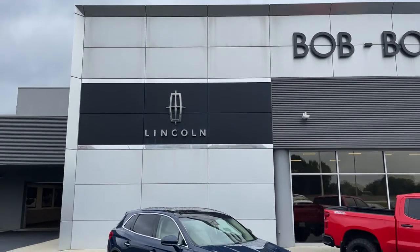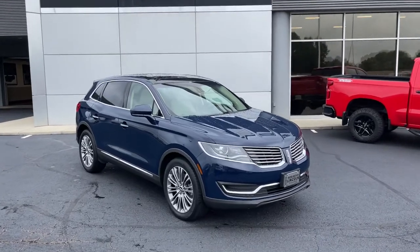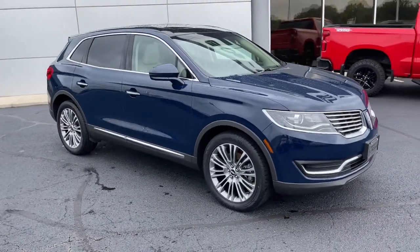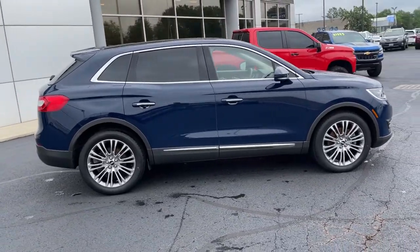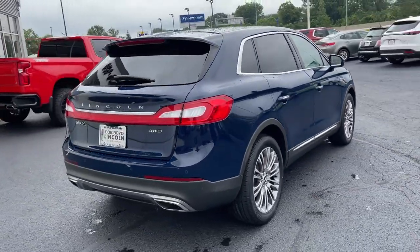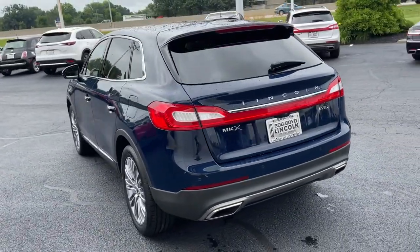Check out this 2018 Lincoln MKX. With less than 45,000 miles on the odometer, this vehicle stands out from the rest. Make the most of every drive when you travel in modern style and comfort. Sculpted lines and a quiet cabin soothe your mind, while the latest safety and infotainment tech keeps you secure, focused, and entertained.